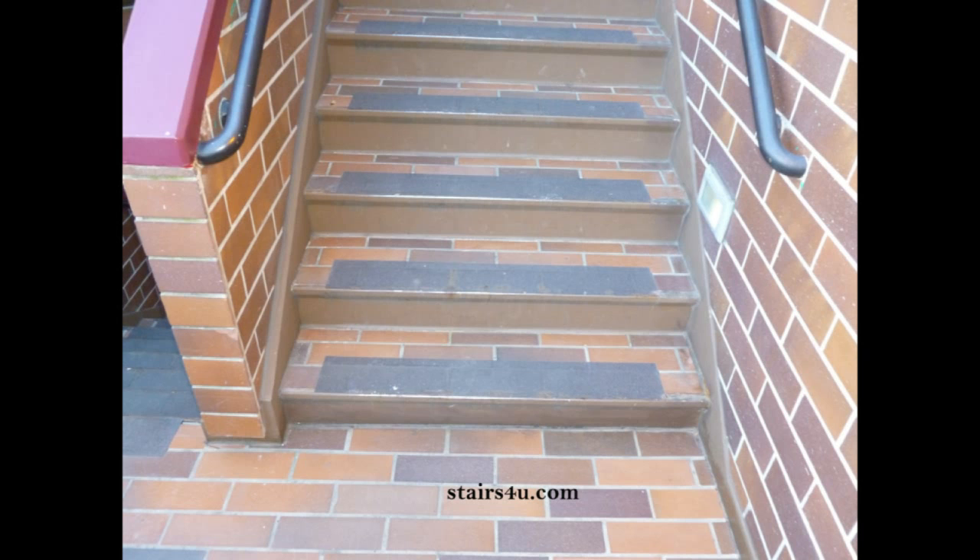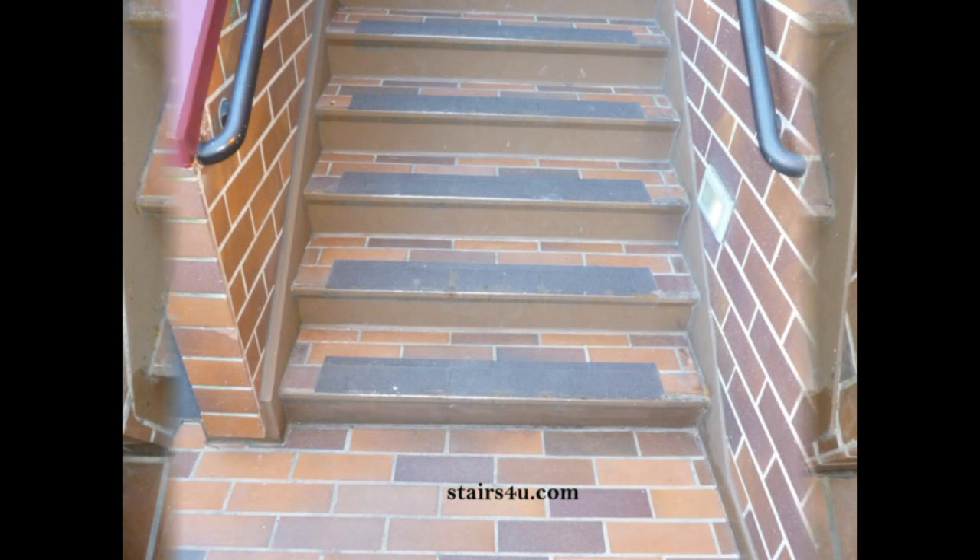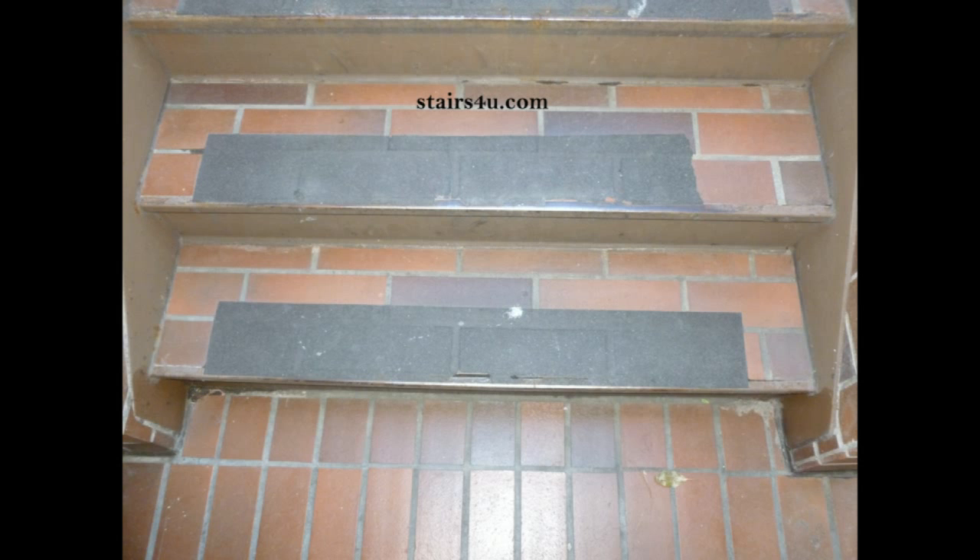There are two problems I see here. One is the metal riser and the other is the indentations in between the brick veneer — the little variations between one brick and the other. Over time, this has caused the anti-skid tread to actually warp, or kind of melt into these areas, making it weaker and creating tear points where this stuff is going to come apart.